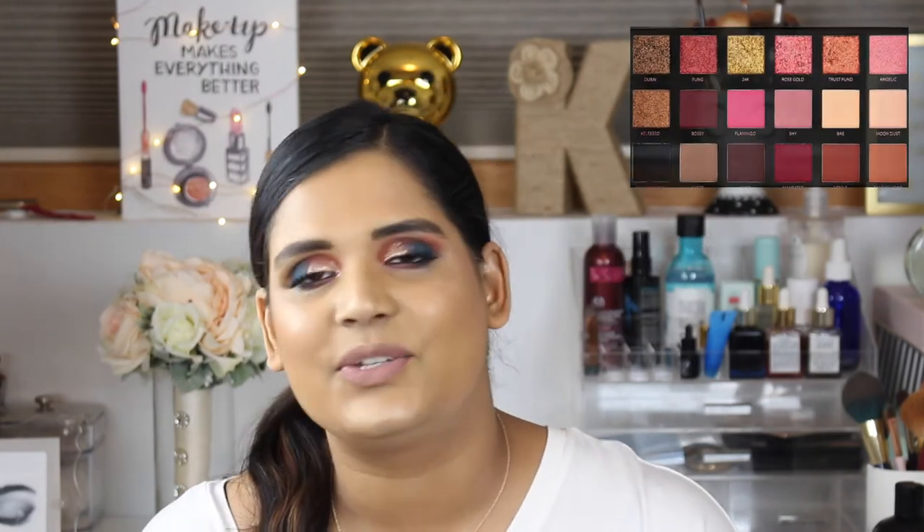The next brand that killed it for me in 2017 is Huda Beauty. I previously put them in a 'brands I'm breaking up with' video — I hated the Rose Gold palette and wasn't happy with the liquid lipstick shade I ended up with. But then she came out with the Desert Dusk palette, and that's like a complete 360 from the Rose Gold palette. She also came out with mini palettes — I'm not a huge fan, the quality isn't quite as good — but $27 isn't bad if you're on a budget.